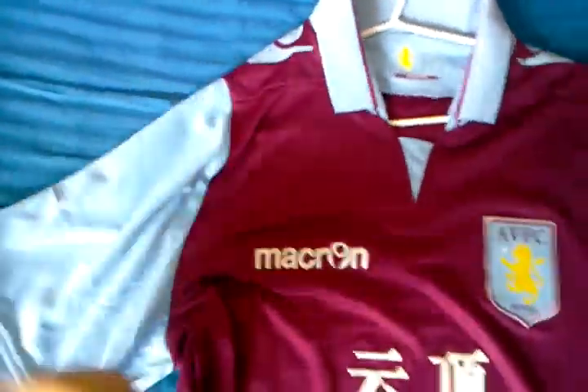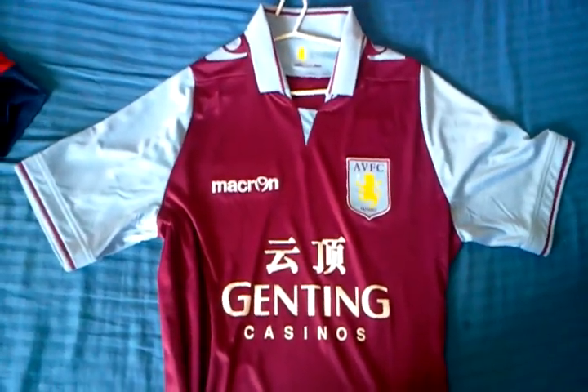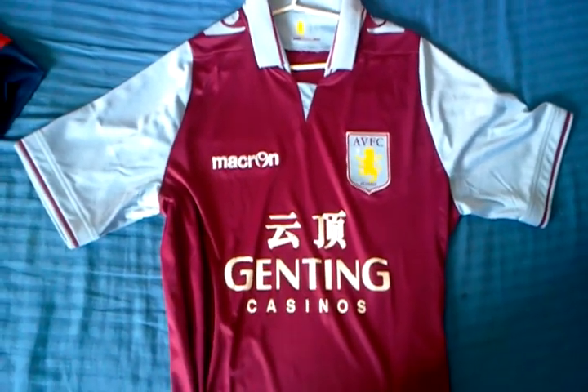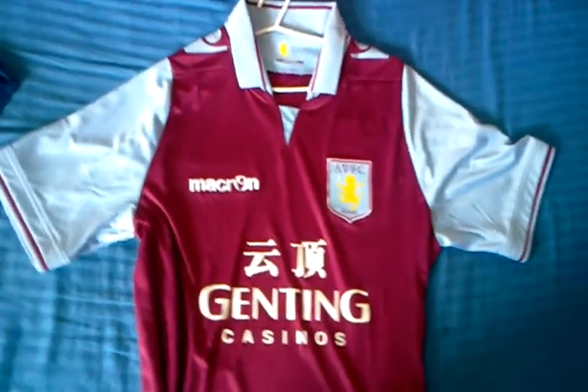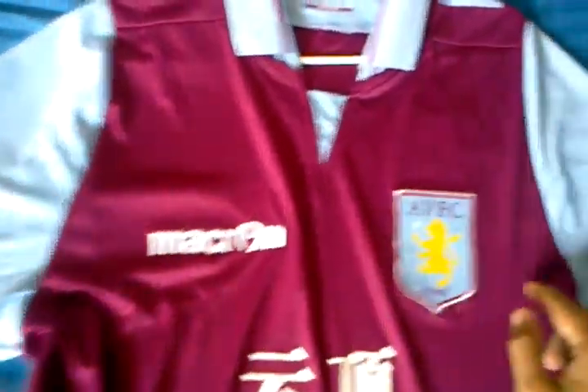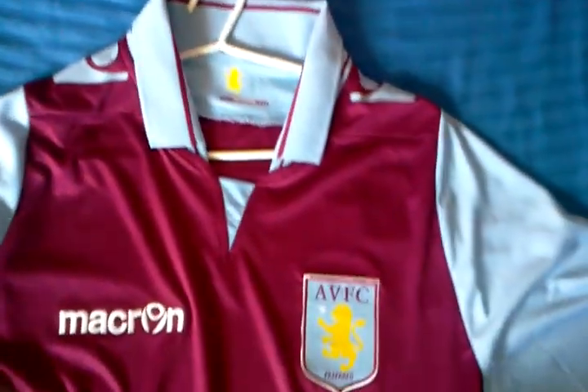To kick off, we have the 12/13 Aston Villa home jersey. Not really a Villa fan, but got this just for the sake of collection. It's in the home colours of course — the maroon and light blue. It's made by Macron, the logo embroidered right there, and it's got the Macron logo screened on the shoulders as well — a very nice touch.